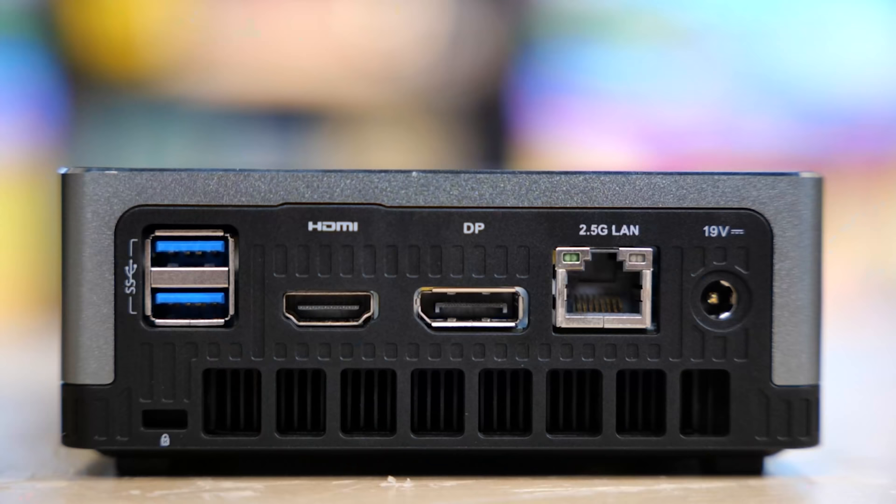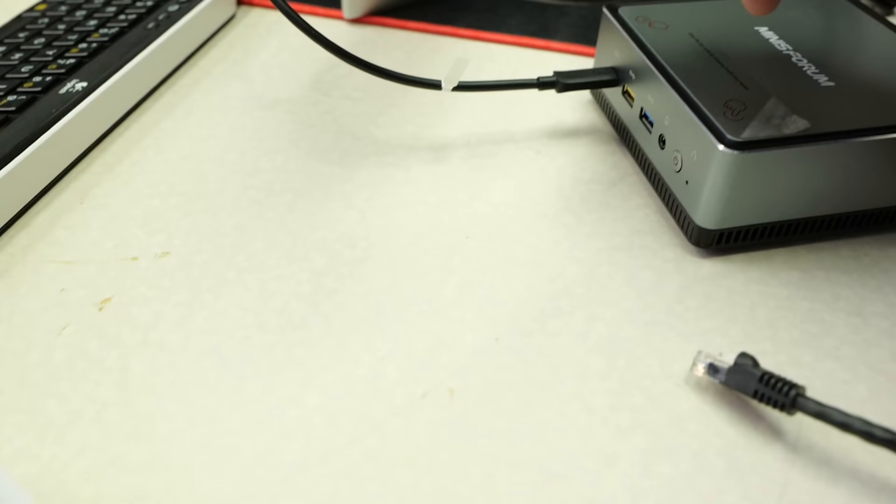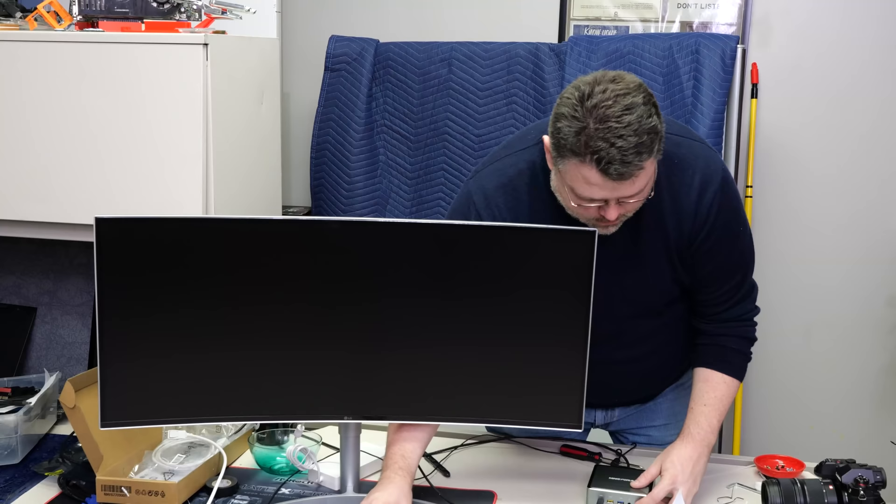It's got an M.2230 Wi-Fi dual band, one HDMI 4K 60 out, two DisplayPort outs, and one USB-C out. The USB-C can actually do display output — we'll test all of that, don't worry.